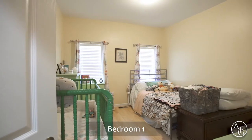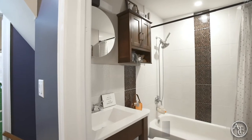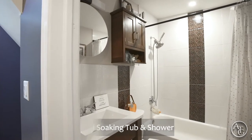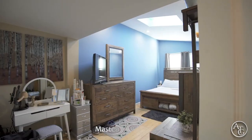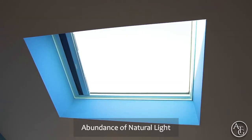The second floor pops with a stylish accent wall in the hallway. The hallway bath is equipped with a beautifully tiled tub and shower. Welcome to your immense master bedroom with a skylight and abundance of natural light.